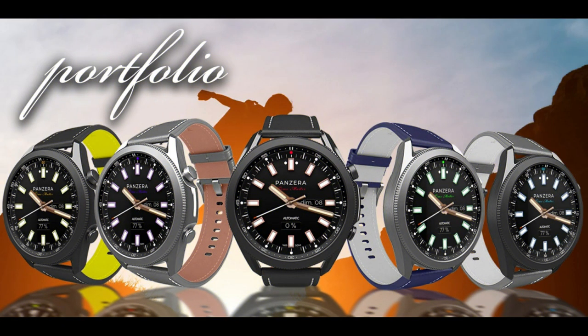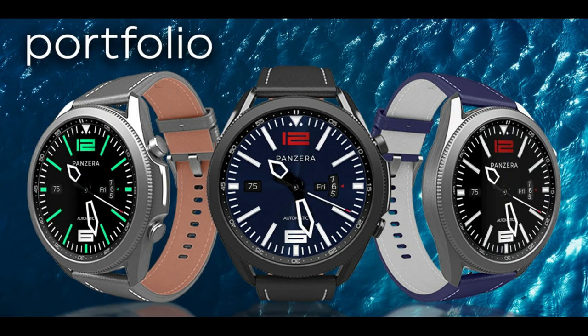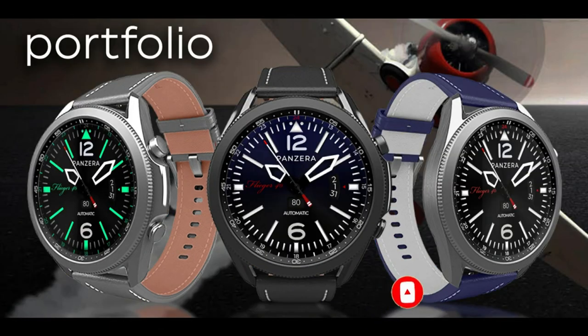That's a wrap on the five designs that the developer from Armorica has launched with. If you want a shot at picking up codes for any one of these, make sure you leave a comment down below, as that's where I'm going to be randomly selecting the winners from. Even if you don't win, supporting the developer with a purchase is not going to break the bank, especially since you have an actual luxury branded watch face in your collection.